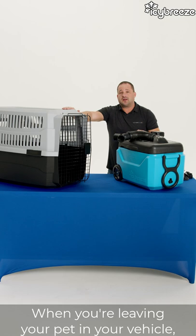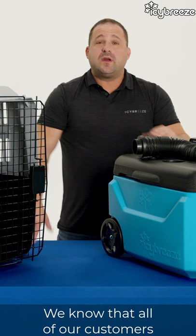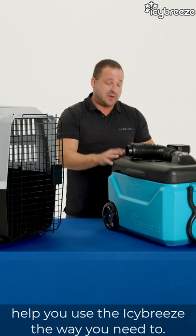When you're leaving your pet in your vehicle, make sure that you have some sort of heat sensor. We want to make sure that if you're away from your pet for an extended period of time, you have some sort of wireless heat gauge that tells you when your pet's getting warm — we want to make sure they stay safe. We know our customers use these in different ways, so we have a lot of different accessories here to help you power it and use the ICBreeze the way you need to.